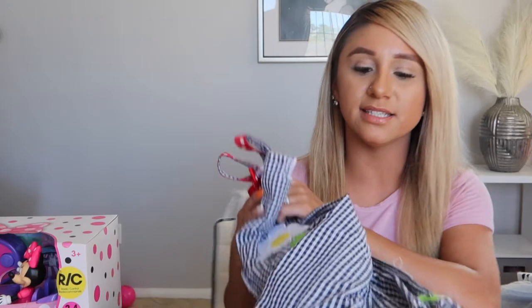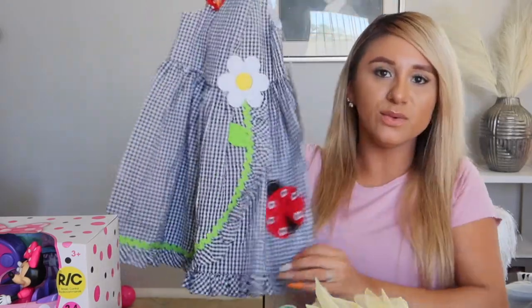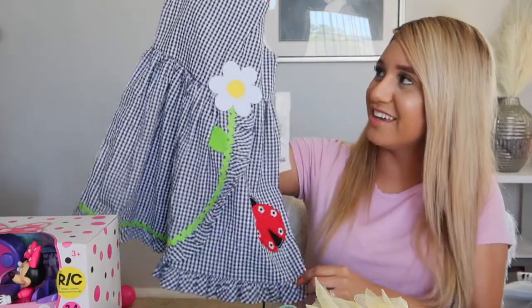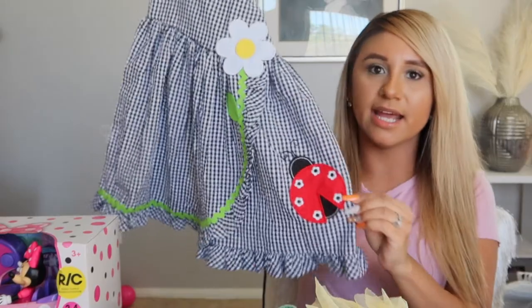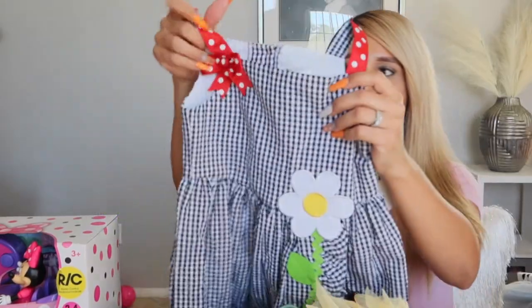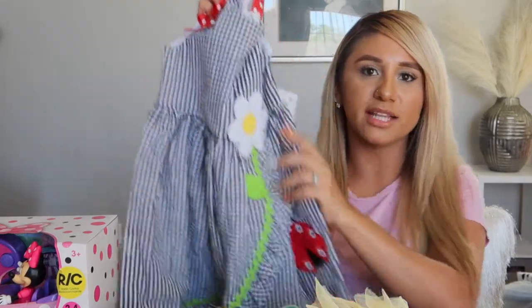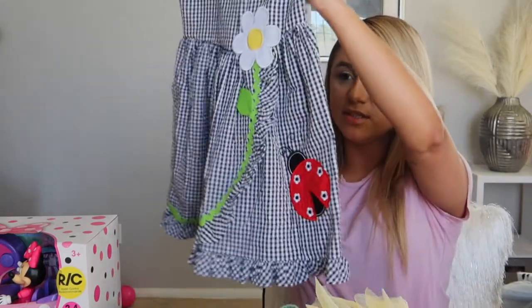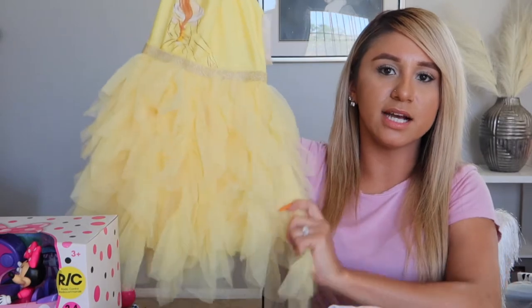She got this other adorable dress — it's a little plaid summery dress with a little ladybug right here, flowers, and little red straps to match the ladybug. I think this is so cute.